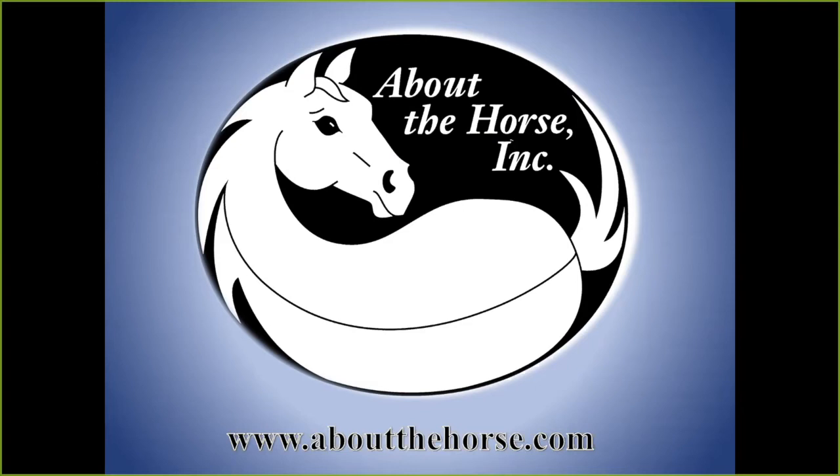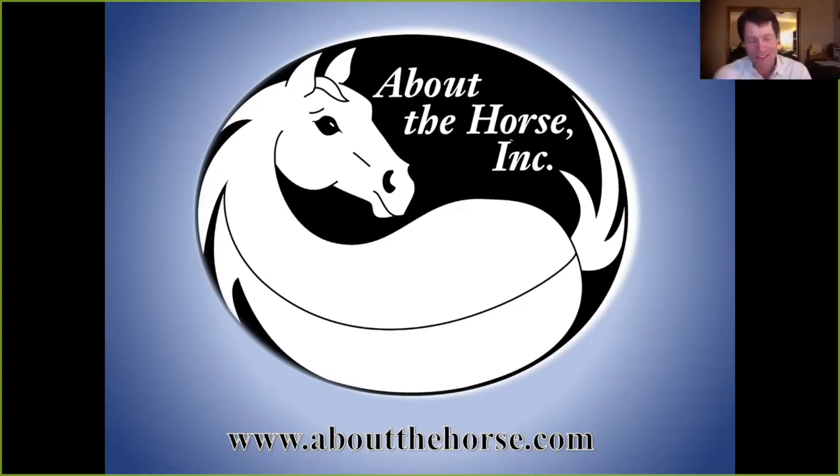35 years later I'm still on it, still learning. At some point I got hooked up with Dr. Deb Bennett, one of the world's leading experts on equine biomechanics, and she introduced me to Tom Dorance and Ray Hunt. With each step I find a question and pound on it until I get some answers. Tonight I'll share what those questions were and what I found — the journey isn't over yet.